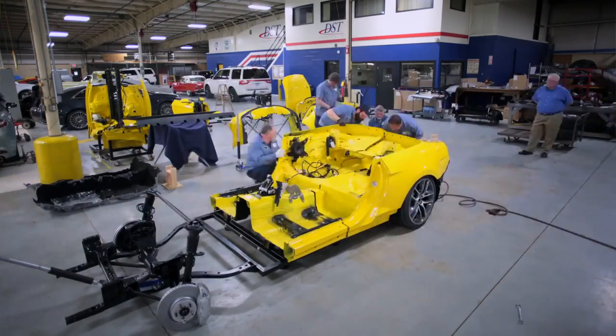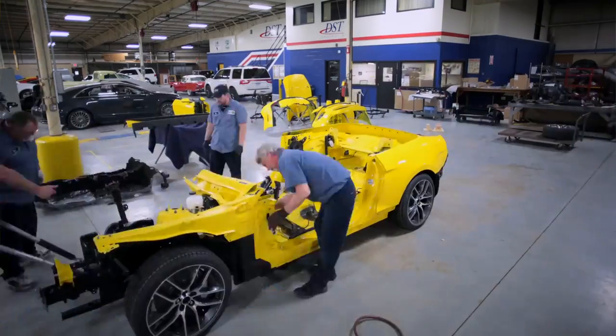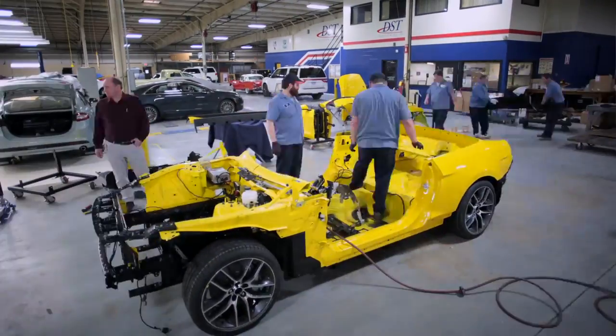Slowly but surely, we're kind of just doing run-throughs, making sure everything fits properly, double-checking all our measurements, because bottom line is if it doesn't work here, we're going to be in a lot of trouble in New York.